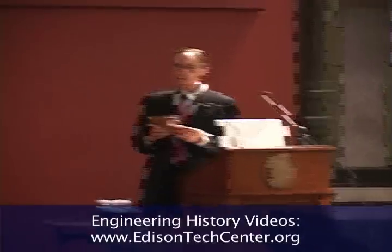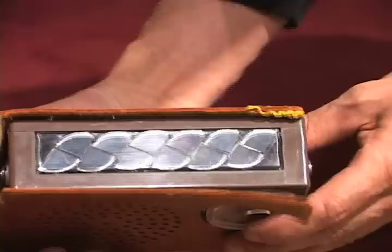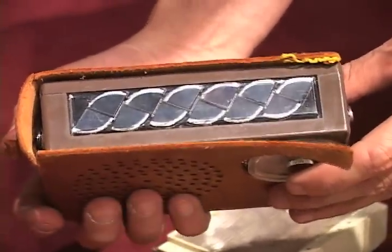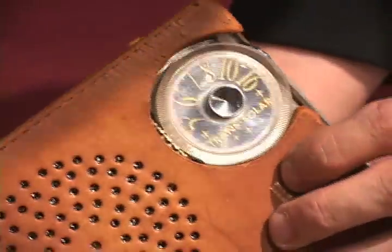Do you guys know what this is? Have any idea? This is the original iPod. Sometimes this is called a radio. And the solar cells are up on top.